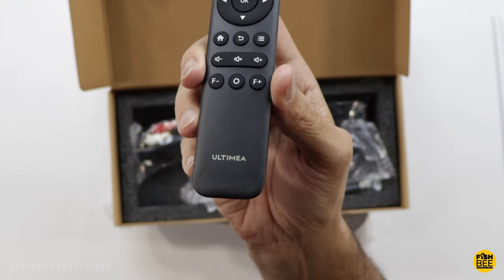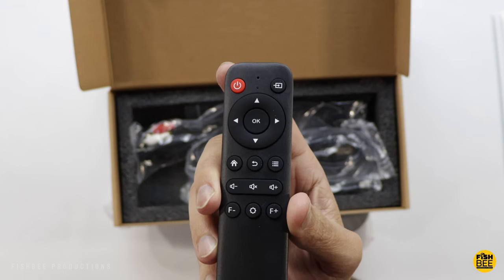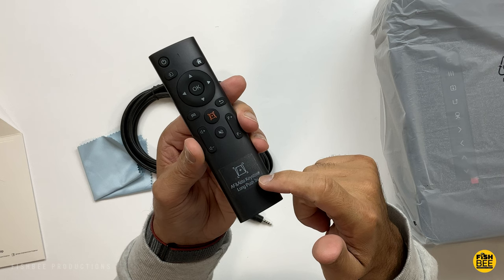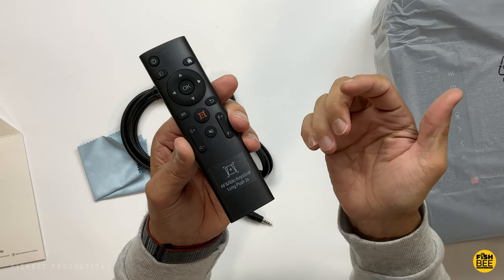As you can see, the remote controls are going to be slightly different. The Altamia one looks and feels a little more premium, but I do like how you have more shortcuts and buttons on the Yeaber remote — sort of personal preference on which remote you like better.